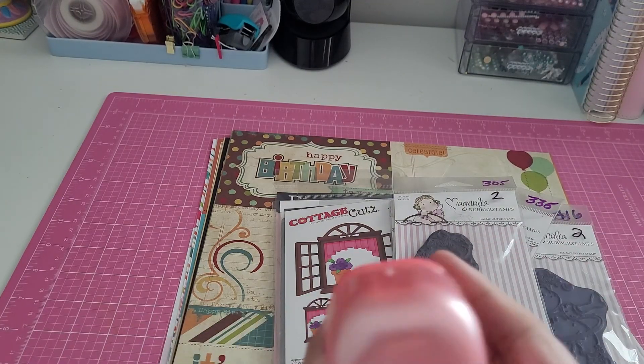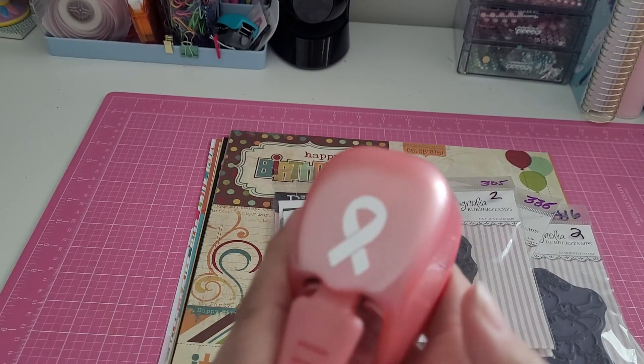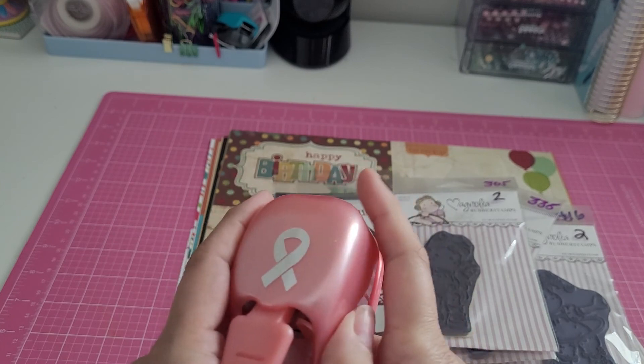I got this ribbon punch. As many of you know, I make lots of breast cancer cards, so I thought this was perfect. I think it was two dollars.